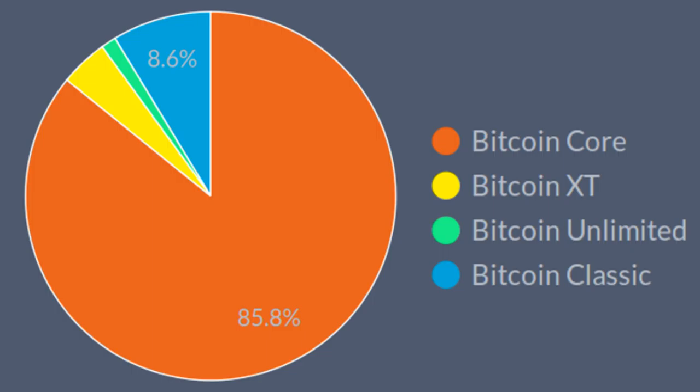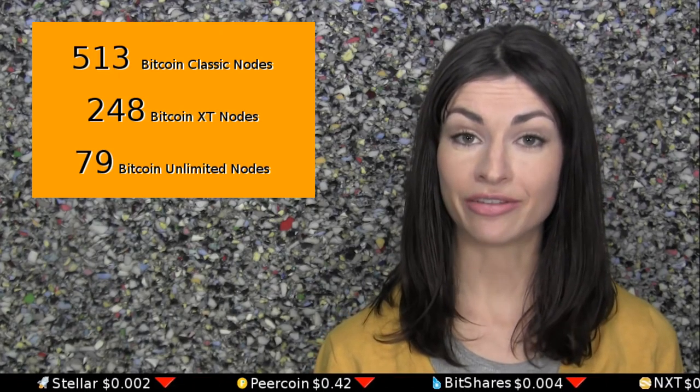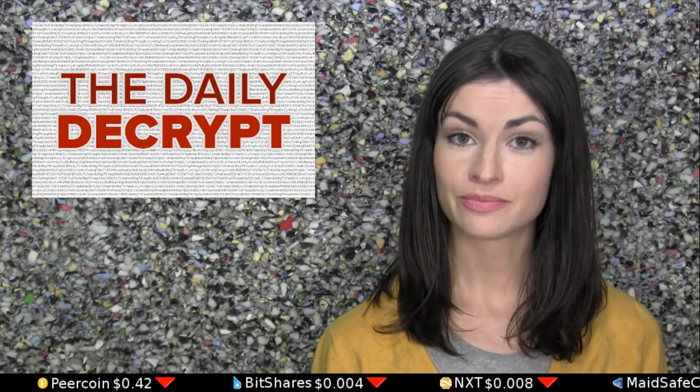Bitcoin Classic is an alternative variant which seeks to replace Bitcoin Core. Currently, its only difference from Core is that it supports a double block size cap, from 1 megabyte to 2. Roughly 5,000 clients are running Core, meaning Classic has about 10% of the adoption that Core has.